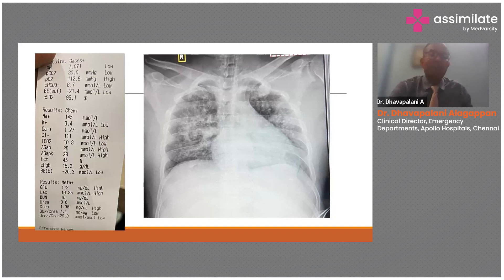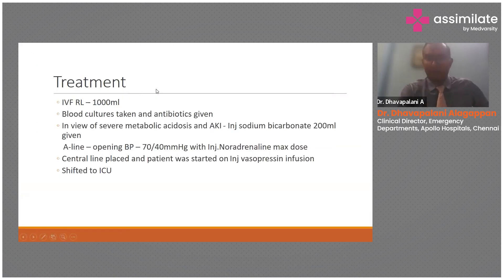Take three, give three within the first hour if possible, particularly if they are in septic shock. This gentleman was really sick. Blood cultures were taken, antibiotics given, and we carefully gave him 1000 mls — it was a nightmare giving him fluids with that sort of lung — but as he was already intubated, we went ahead. We had to optimize the intravascular volume, and he was on maximum dose of noradrenaline.